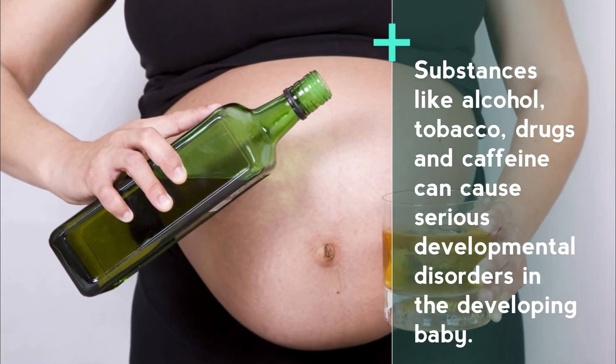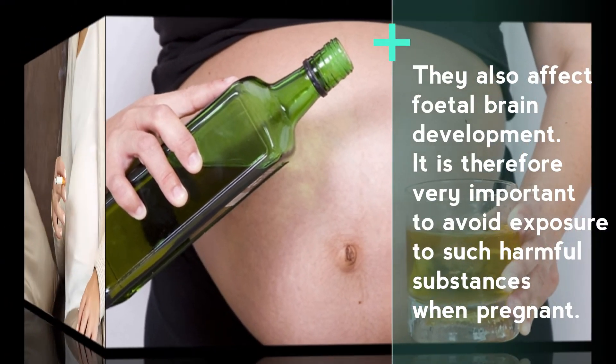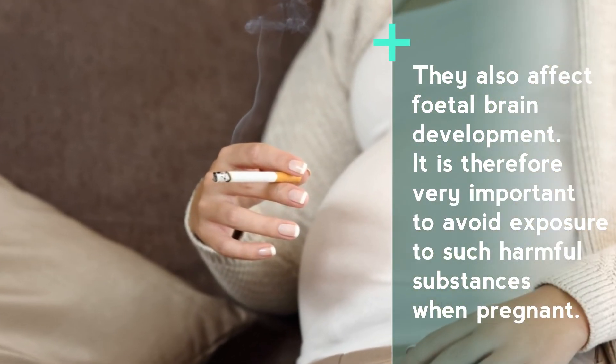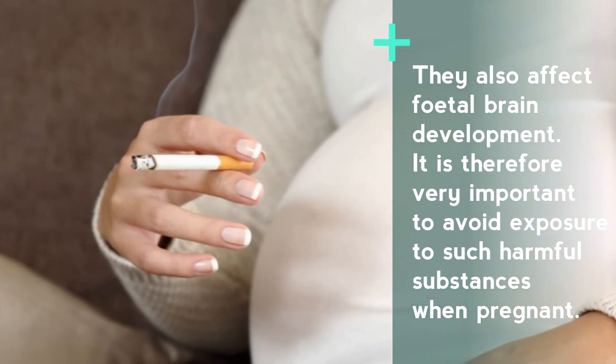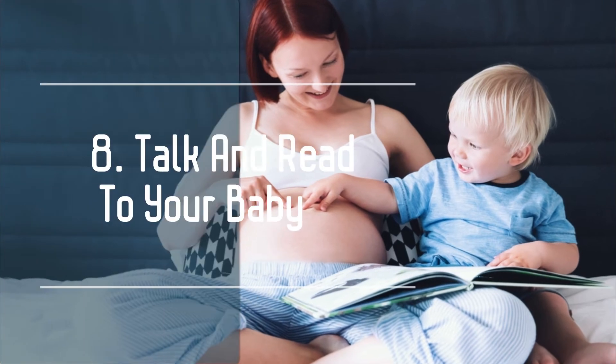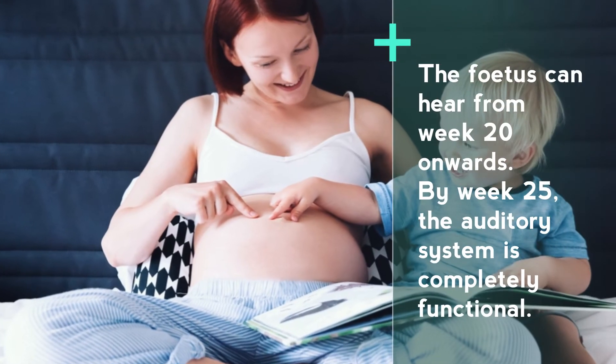Number seven: avoid alcohol, drugs, and nicotine. Substances like alcohol, tobacco, drugs, and caffeine can cause serious developmental disorders in the developing baby. They also affect fetal brain development. It is therefore very important to avoid exposure to such harmful substances when pregnant.